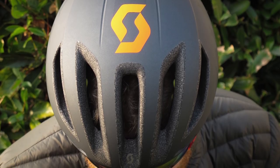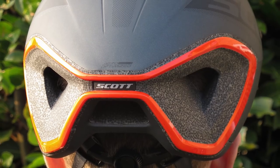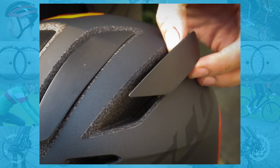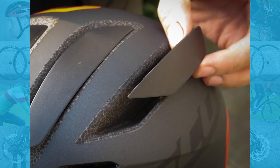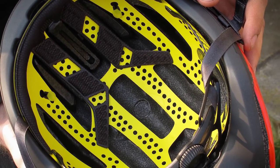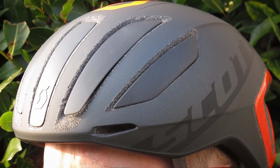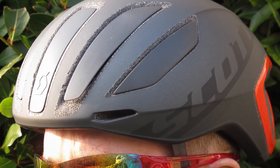One area where the Cadence Plus is not competitive when measured against some of its competition is weight. Making things more aero commonly results in added weight, but we were surprised at the rather portly weight of this one. It's a decent helmet though, offering aerodynamic benefit without sacrificing ventilation. MIPS is very popular with lots of cyclists, and it's one of the few aero helmets offered with this extra layer of crash protection. The only real downside is that it is on the heavy side compared with most other helmets out there.